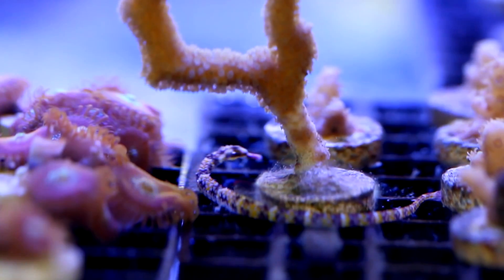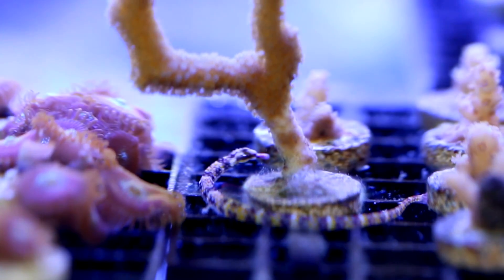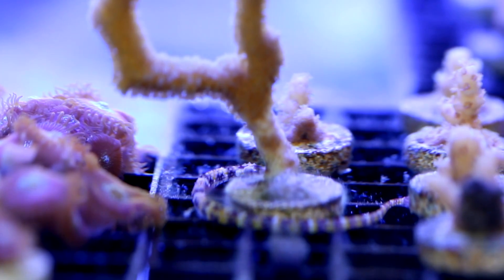For me, I try to avoid using chemicals whenever possible and prefer a natural means of control. After a bit of searching, I heard these pipefish are effective and wanted to give them a try.